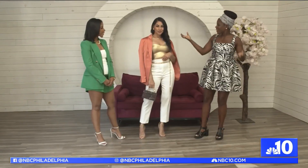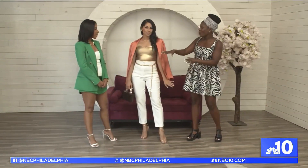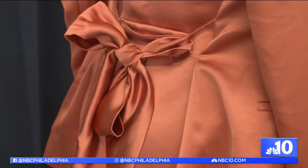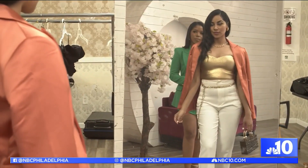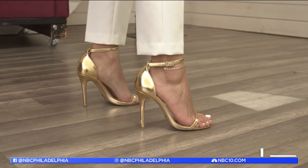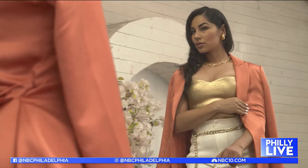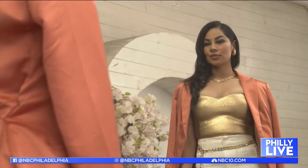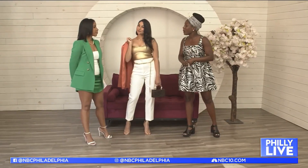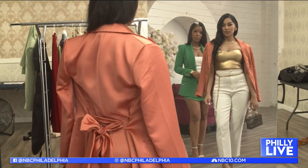And now for the pièce de résistance — you've actually elevated our winter white pant outfit and taken it from day to night. We swapped out the turtleneck for a gold metallic tube top, and also changed the shoes, which really bring it all together as an elevated night chic look. Thank you so much, Ali, for these styling tips. Now all I have to do is go out and buy a pair of white pants. We'll see you next time.